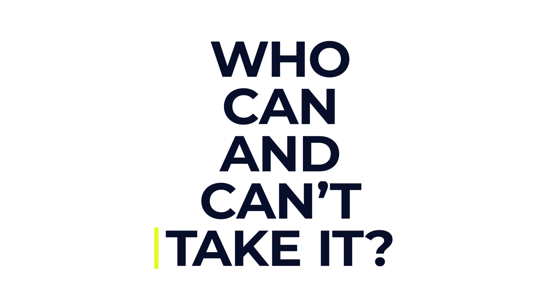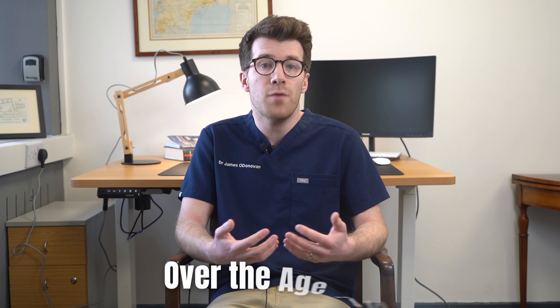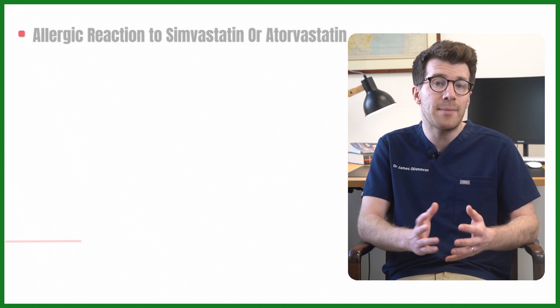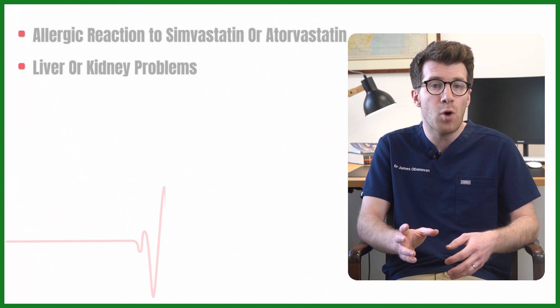So let's start off with who can and can't take it. Simvastatin can be taken by most adults and children over the age of 10, however it's not suitable for some people. To make sure that it's safe for you, you should tell your health provider if you've ever had an allergic reaction to simvastatin or a similar medication such as atorvastatin, or if you've got liver or kidney problems.